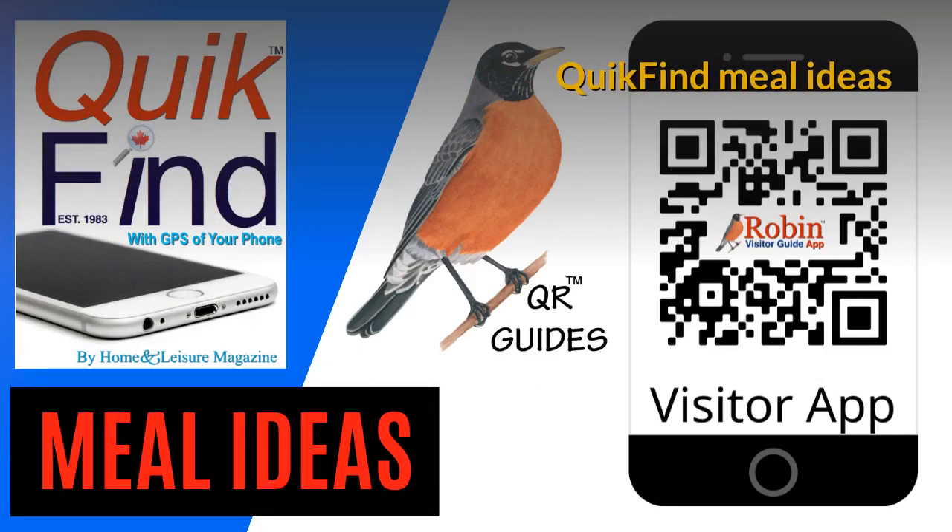Quick Find Meal Ideas: a few quick and simple ideas to make dinner for two or dinner for four.